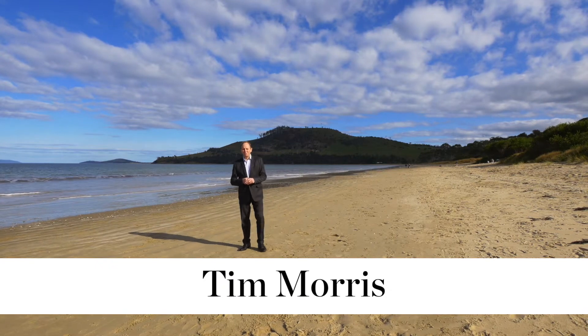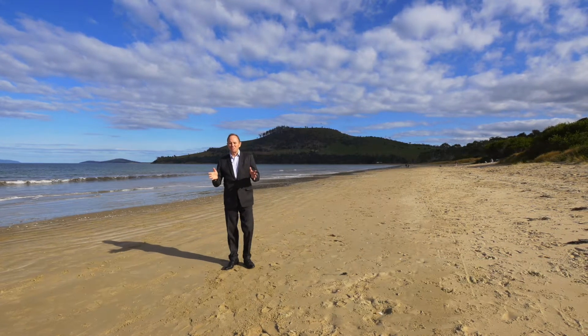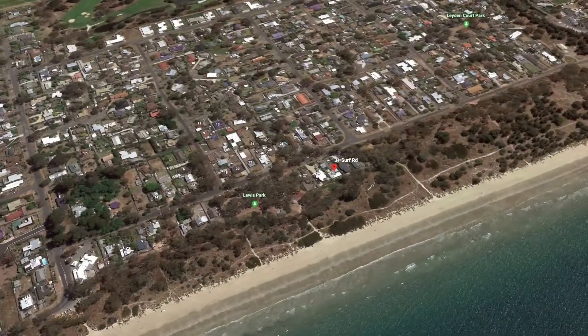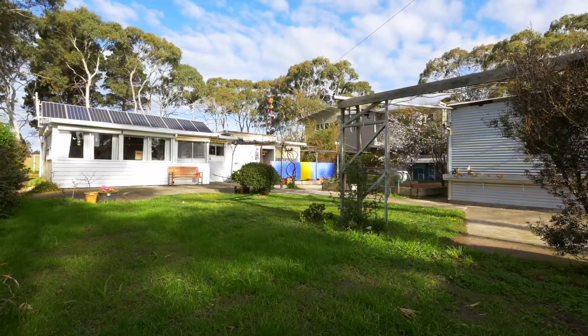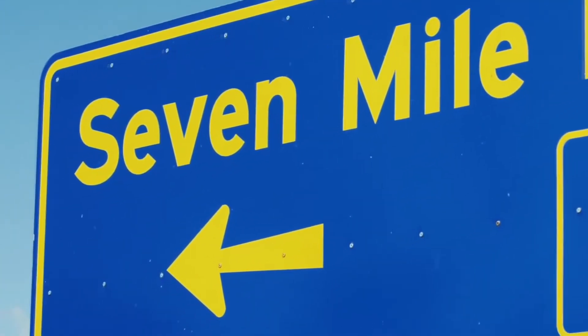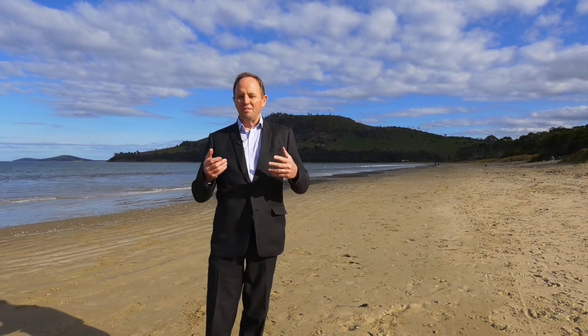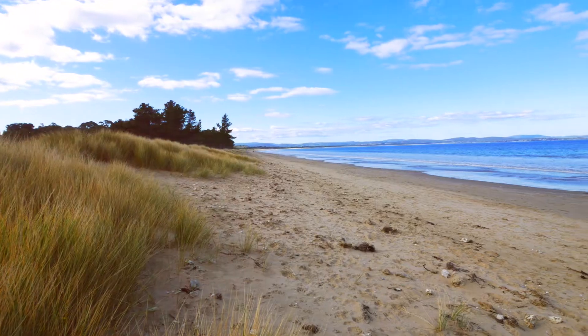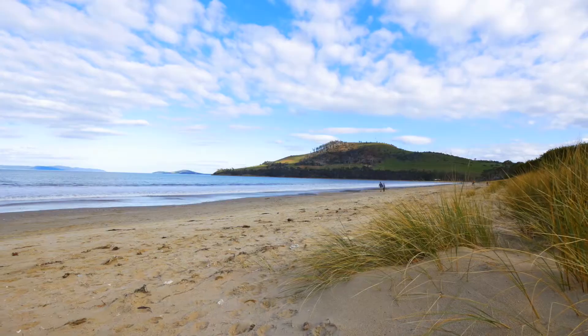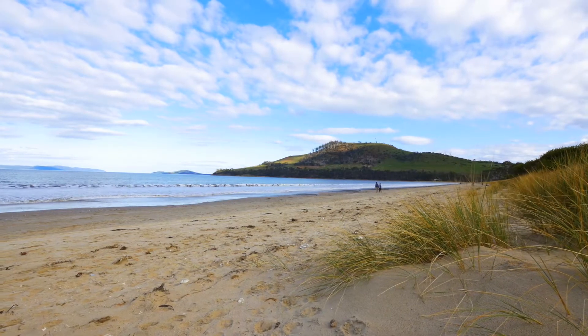G'day, Tim Morris from EIS Property, and welcome to Seven Mile Beach and this original beach cottage built during the 1940s. Seven Mile Beach is one of those hamlets that once upon a time used to be for holiday makers from Hobart and the surrounds, but now still quiet, very much a commuter suburb. It's a beautiful beach that is nice and safe for the family, and inner southerly a good swirl at the western end.